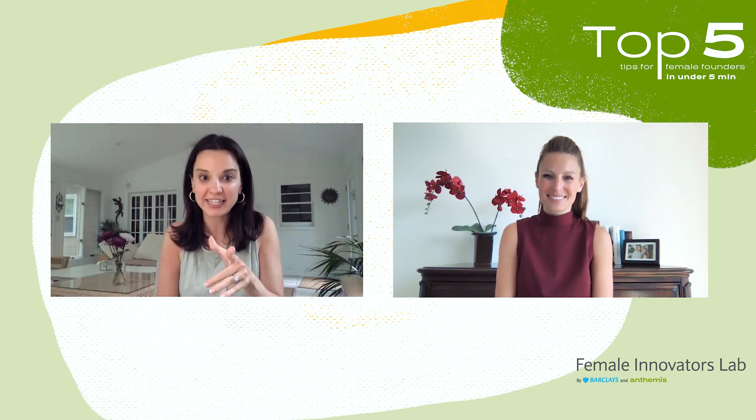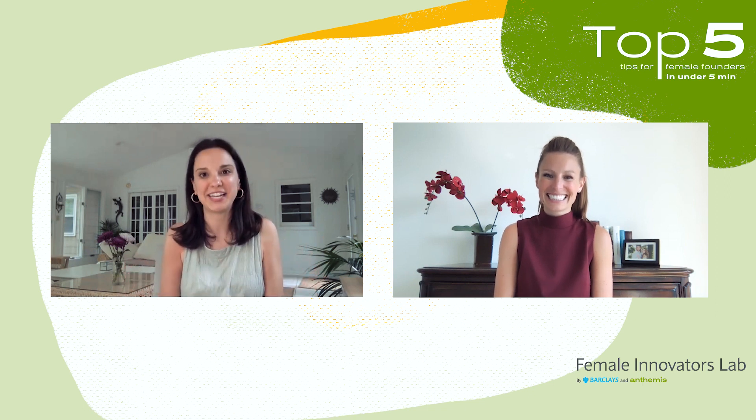Also, if you have any suggestions for other Top Fives we should cover, please let us know. Thanks so much for tuning in.